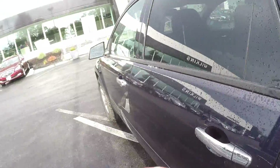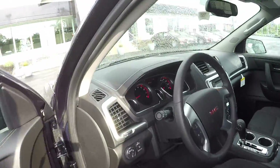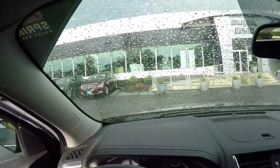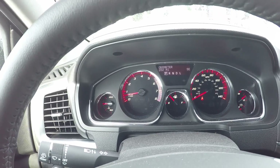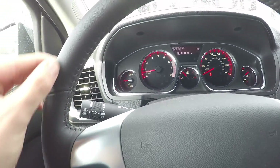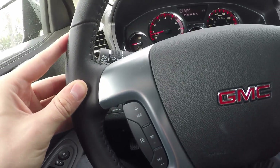Let's check out where you'll be sitting. Once you step inside you'll notice a very refined and luxurious interior, down to the well-lit gauges which give you ample visibility during daytime and nighttime, the leather wrapped steering wheel, and brushed aluminum trim throughout.